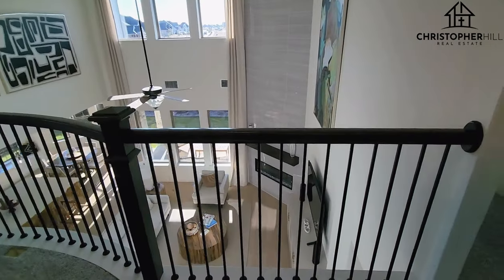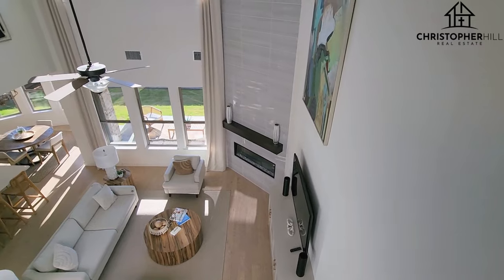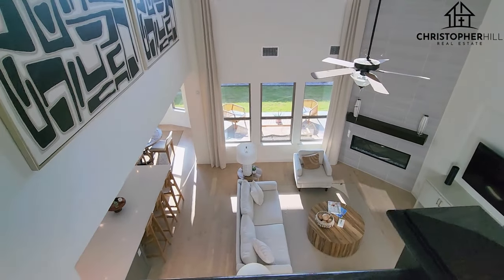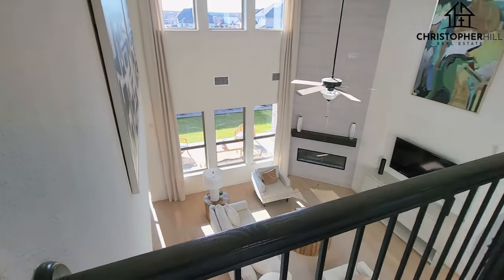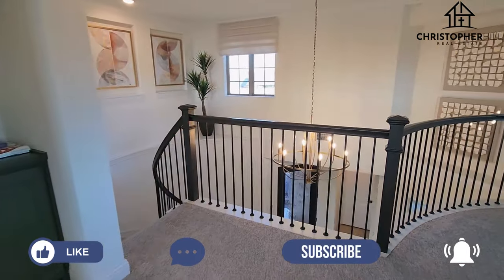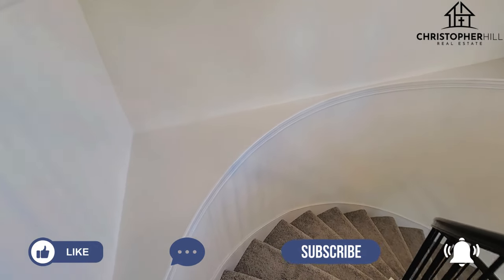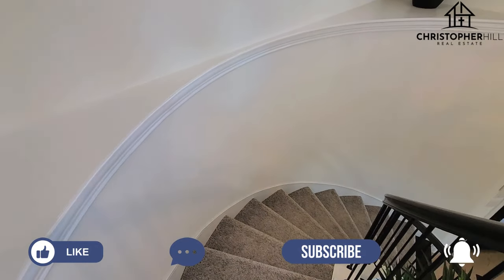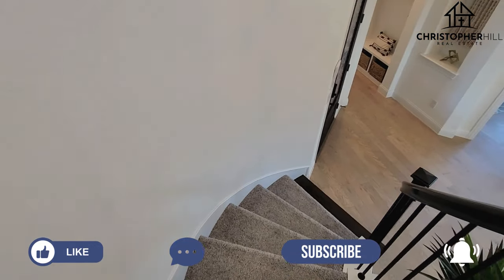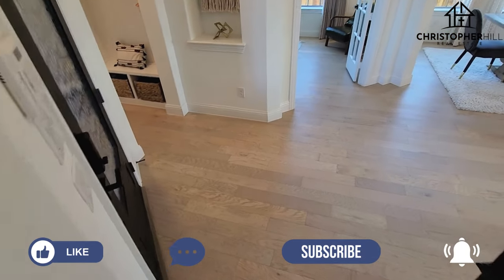We'll pop over here and take a look over this banister at that space below — it's just a really cool dynamic area. So that's pretty much the tour. I hope you guys enjoyed, and thank you so much for watching. If you enjoyed the tour, please leave me a like — it helps other people find the video. Subscribe if you want, and leave a comment if you want to reach out.